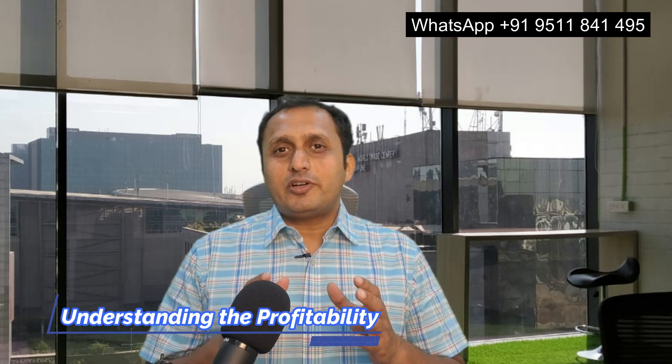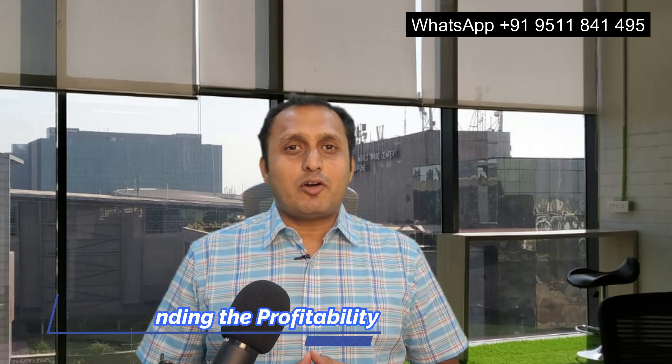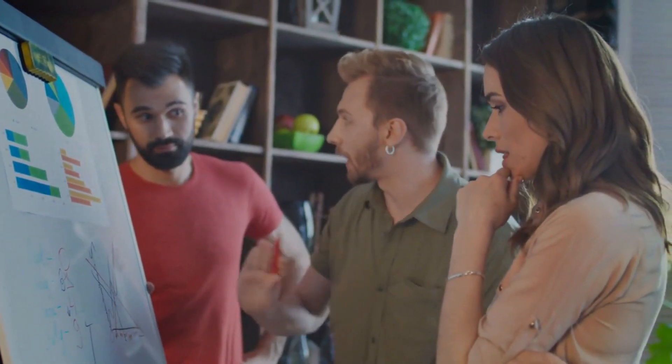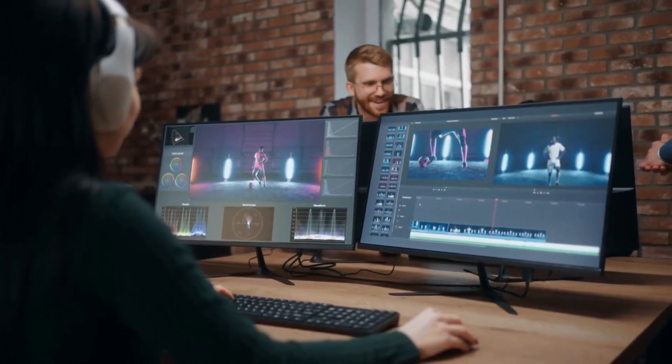Starting with the first point: understanding profitability. The journey to profitability begins with a deep understanding of the landscape. Identify your key revenue streams, assess operational costs, and analyze market trends. A comprehensive understanding sets the stage for effective decision-making.